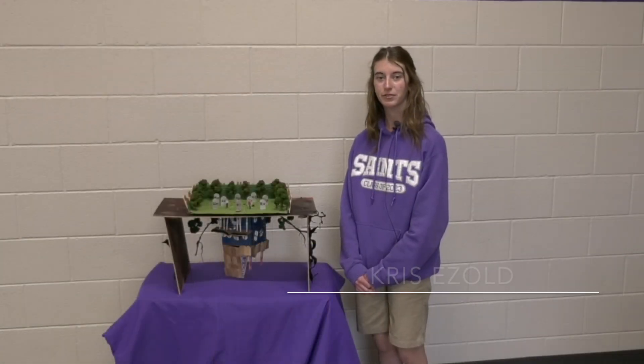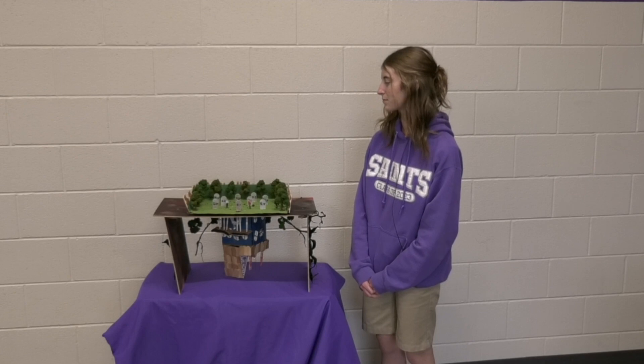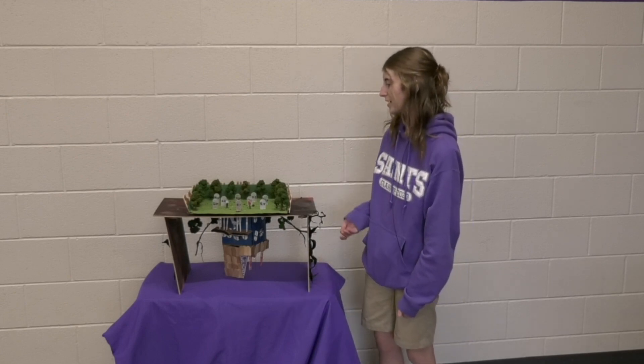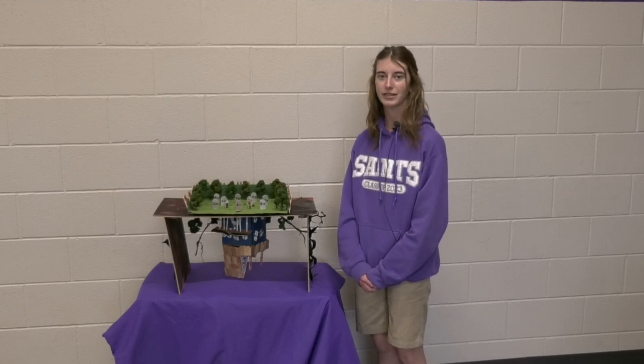Hi, I'm Chris Easel. For my project, I chose the histories of acting and actors. For my artifact, I chose the Stranger Things house from season four — The Creel House — as well as The Graveyard and The Upside Down. I chose this artifact and my project because I've always had a large interest in acting since I was young. I love the idea of being on screen as well as musicals and plays.